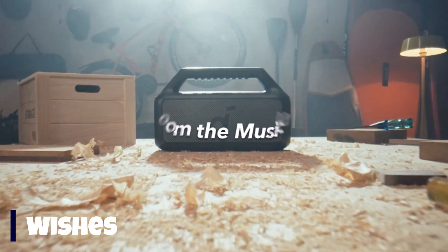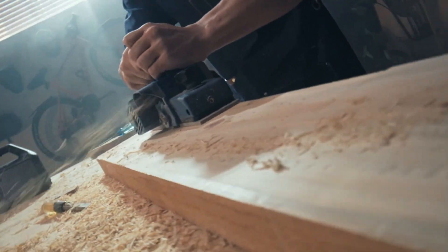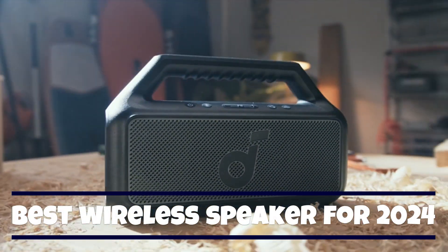Hey there music lovers, are you ready to take your sound on the go? Today we're diving into the world of wireless speakers to find the best ones for 2024. Get ready for rich audio, sleek designs, and the freedom to enjoy your favorite tunes anywhere.